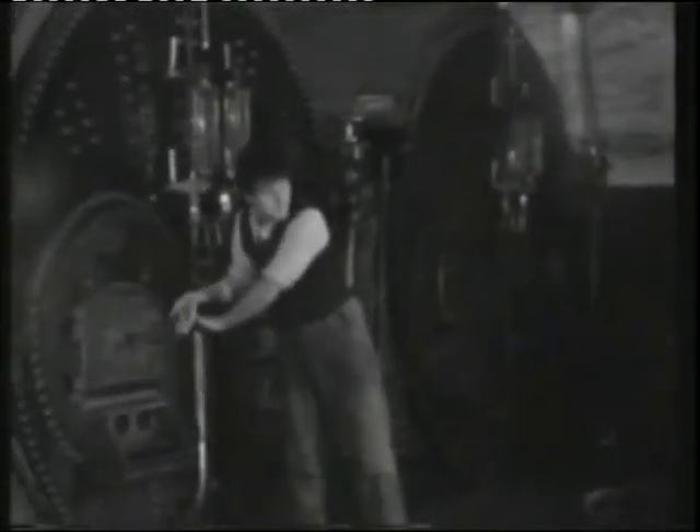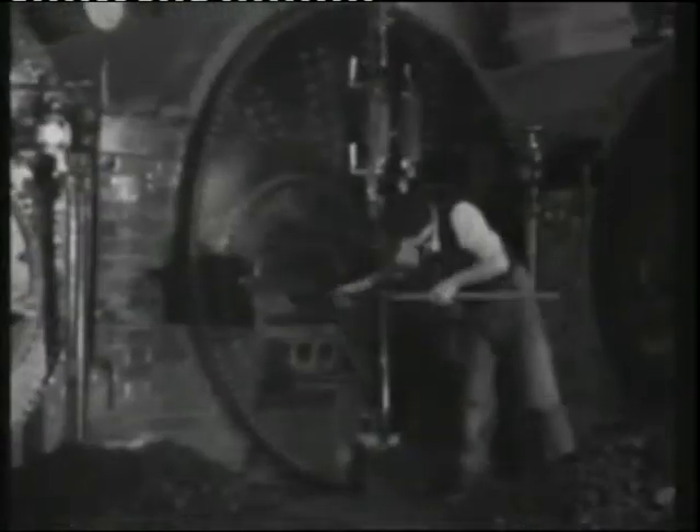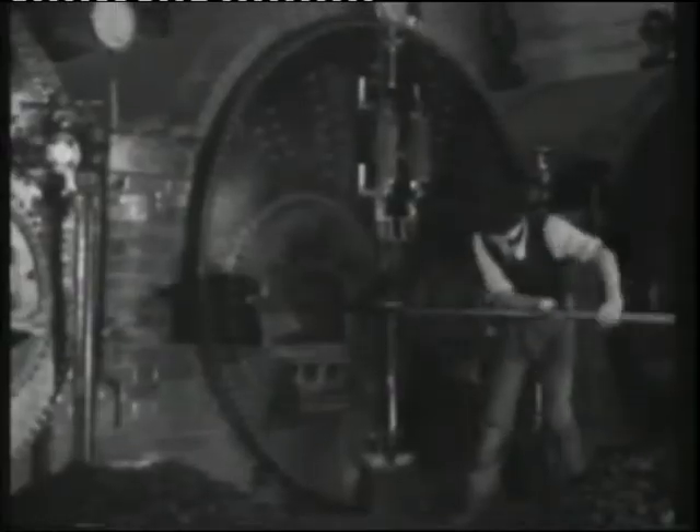Inside the boiler house are six Lancashire-type boilers, three for each engine. These are the original boilers, built in 1884.